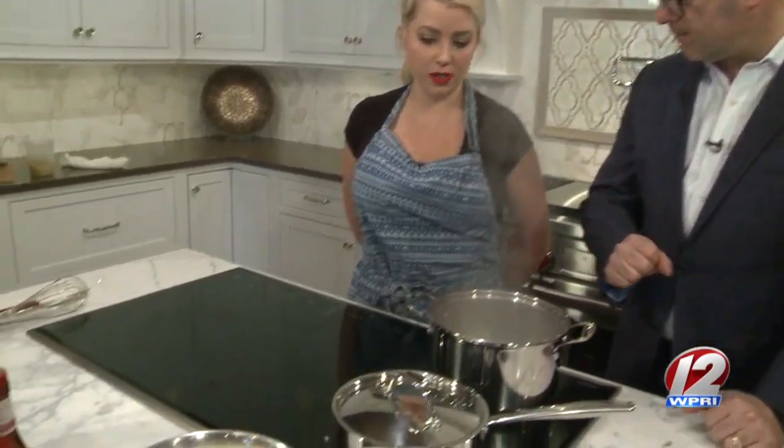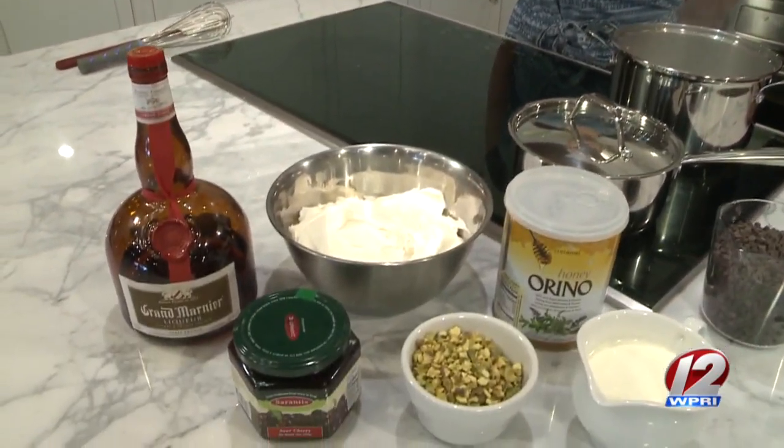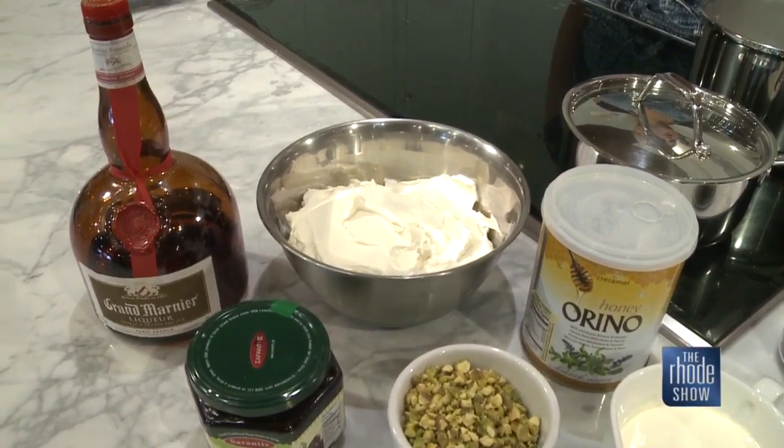Anybody who's looking and seeing the alcohol there, don't worry about it — it's all going to burn off. The yogurt itself, is this a Greek yogurt you're using? Yes, full fat Greek yogurt, which makes it nice and creamy and a little thicker and easier to work with.